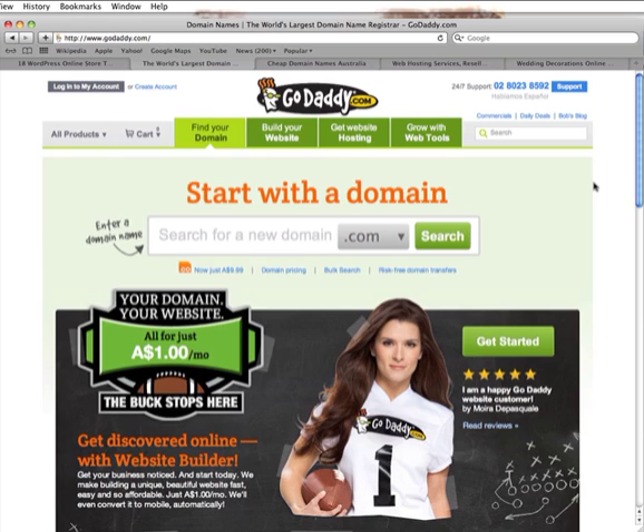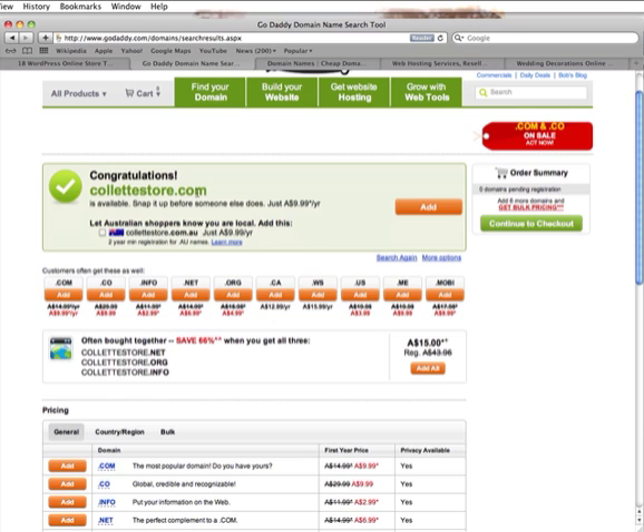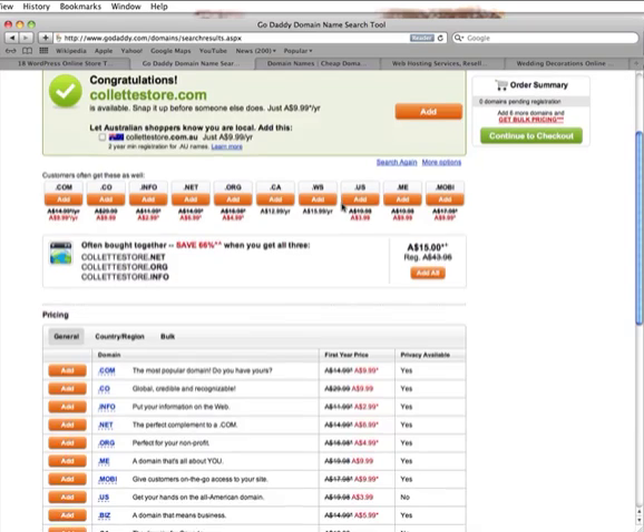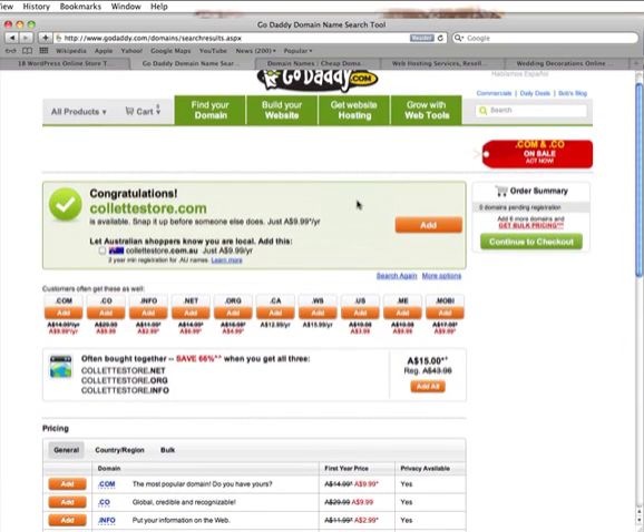The first step is registering a domain name for your online store. If your fashion label was called Colette, for example, you might like to register your website — also called a domain name — so 'Colette store,' and just see if it's available. We're going to GoDaddy.com, which has really great cheap domain names. Colette store dot com is available — snap it up before someone else. It's only $9.99 per year. Scrolling down also gives you other options: .com, .co, .info, .net, .org, .ca, .ws, .us, .me, and mobile.